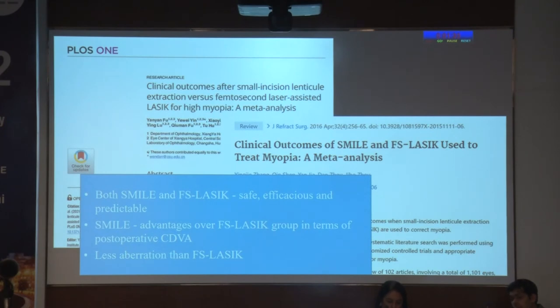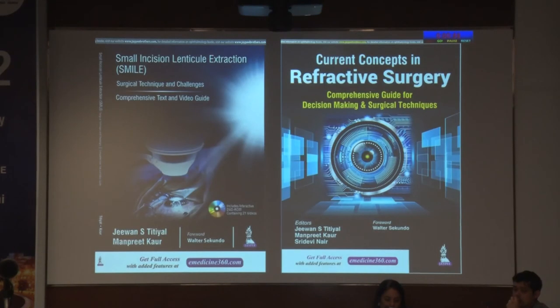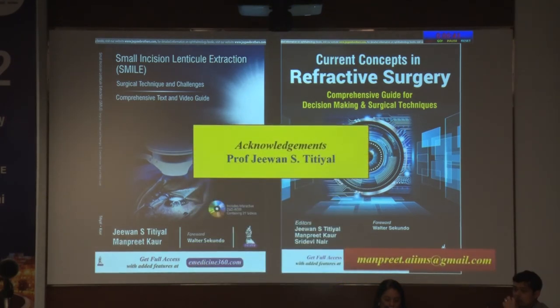So is it really the way forward? In terms of visual acuity outcomes, both SMILE and femtosecond LASIK are comparable. SMILE has advantages over femtosecond LASIK in terms of post-operative corrected distance visual acuity in meta-analysis and less induced aberrations. Newer companies are entering the field — we now have the Visumax 800, which addresses cyclotorsion and has an inbuilt centration system, decreasing laser cut time so suction loss should further decrease. There is also the Ziemer femtoLDV Z8 laser and Schwind is coming up with a new machine. So yes, SMILE is definitely the way forward. I would like to acknowledge my mentor Professor Jeevan S. Thetial, who has smilingly shown me the way over the years. Thank you.